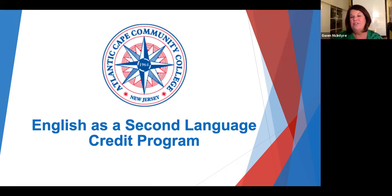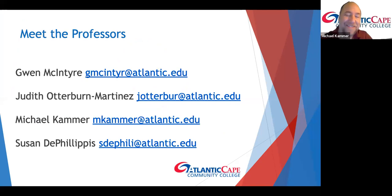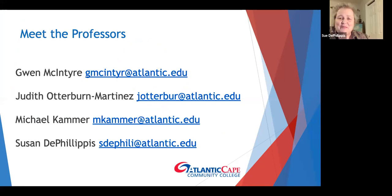Hello and welcome to the English as a Second Language department here at Atlantic Cape Community College. We're here to answer some of the questions that students have about our program. But first, let me introduce our instructors. My name is Gwen McIntyre. I'm Judith Otterburn-Martinez. I'm Michael Kammer. And I'm Susan D. Philippus.